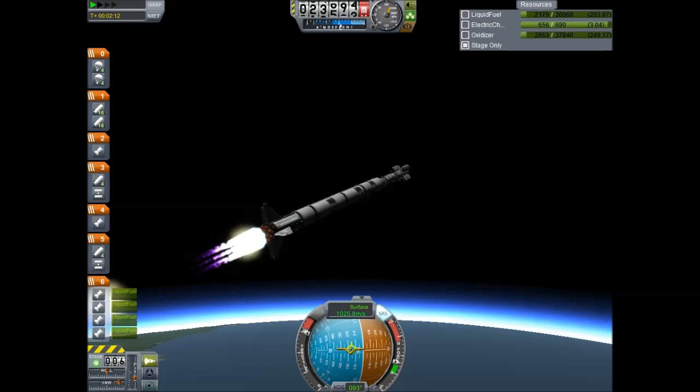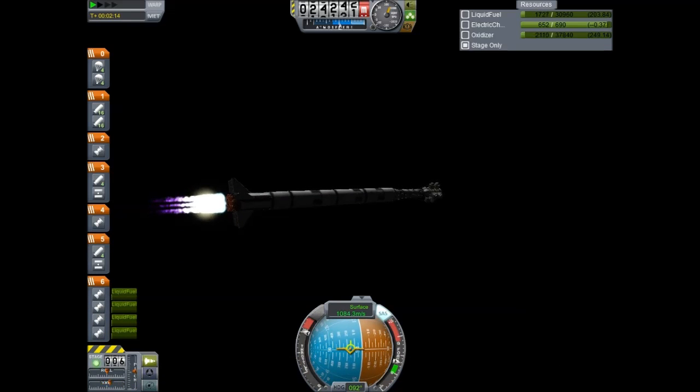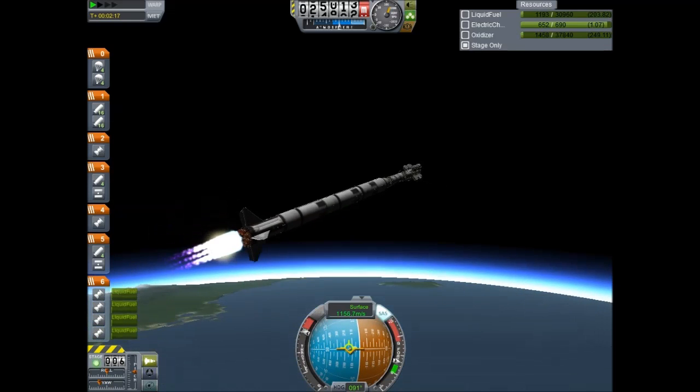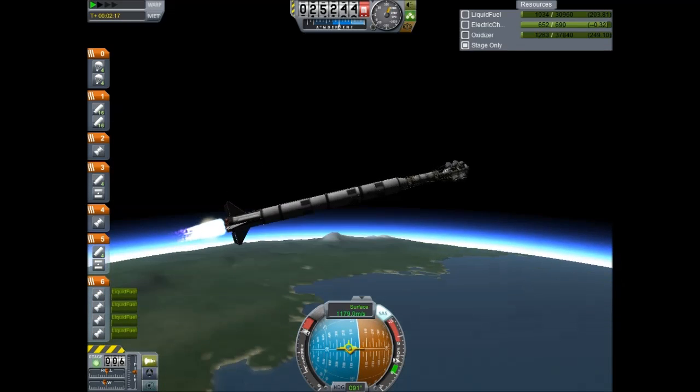Approaching 20,000 meters. Over 1,000 meters a second — going more than 1 kilometer every second. 25 kilometers in altitude.